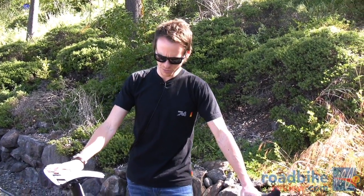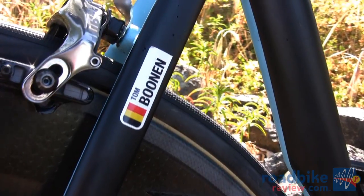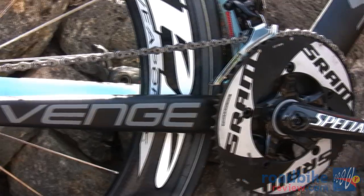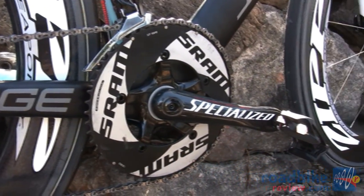I'm Sean Estes with Specialized and we're here at Santa Rosa for the start of the Amgen Tour of California. We're going to do a quick bike check with Tom Boonen's McLaren Venge. Tom is pretty much going to ride most of the stages this week on the Venge as his chosen bike.